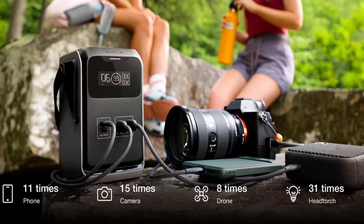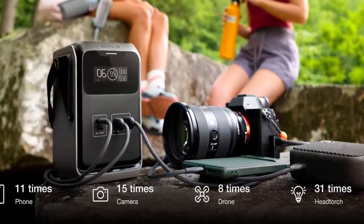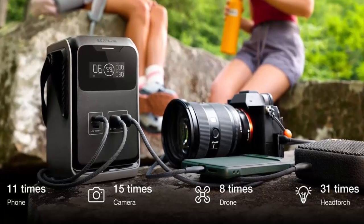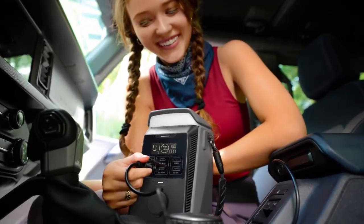Recharging is simple — use USB-C at 140 watts, plug into your car at 120 watts, or harness solar energy at 110 watts. Whether you're on a road trip, camping, or working remotely, EcoFlow ensures you are never without power.